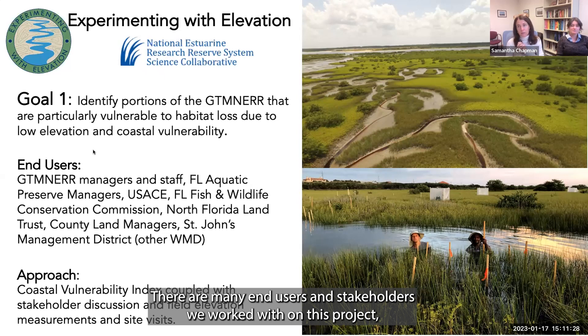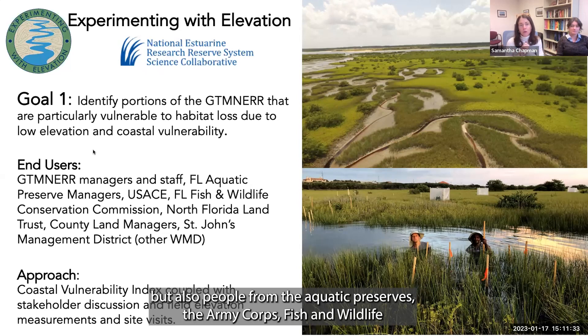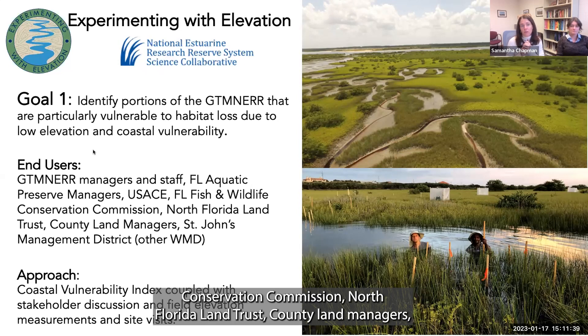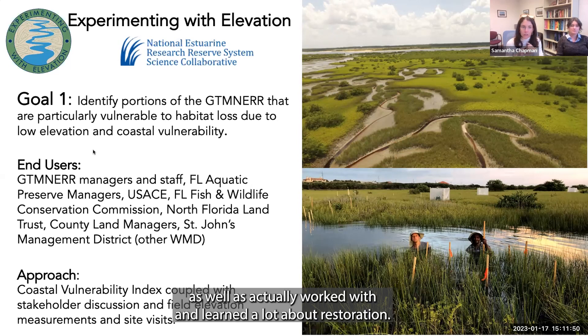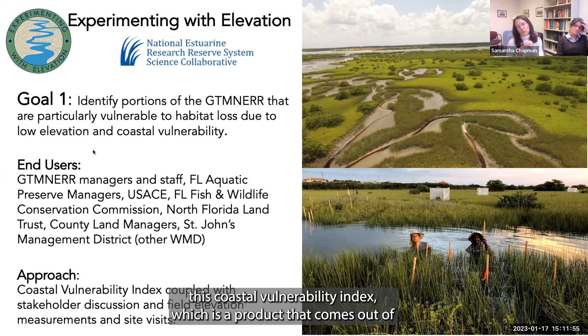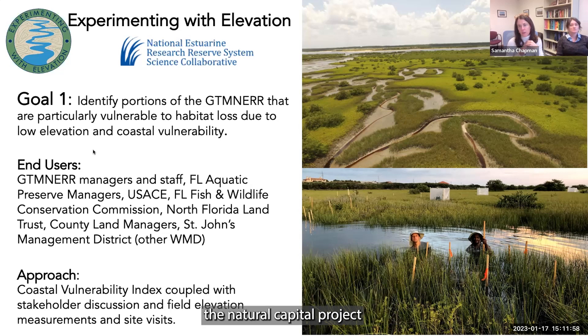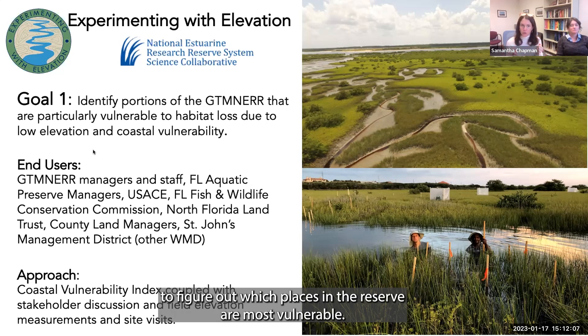There are many end users and stakeholders on this project, including GTM managers and staff, people from the aquatic preserves, the Army Corps, Fish and Wildlife Conservation Commission, North Florida Land Trust, county land managers, and the St. Johns Water Management District, from whom we gained data layers for our model and learned a lot about restoration. Our approach for this first goal was to build a Coastal Vulnerability Index using stakeholder discussions and field elevation measurements.